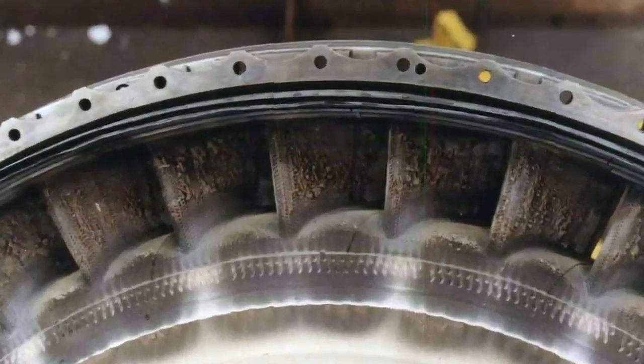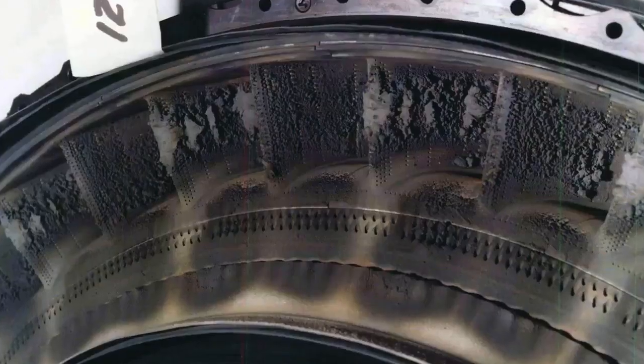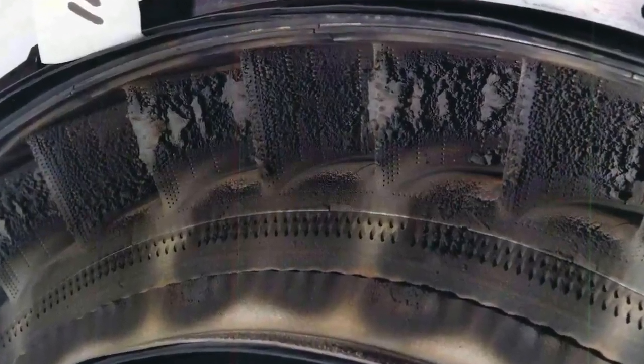Volcanic ash can cause a multitude of problems. When it goes into an engine, it can erode and wear away components at the front of the engine, which is problematic. But it really gets problematic when it gets into the very hot sections of the engine where temperatures are so hot that the volcanic ash, which is a silicate particulate, starts to melt and stick to components, building up a deposit. As that deposit builds up, it reduces the flow through the engine.